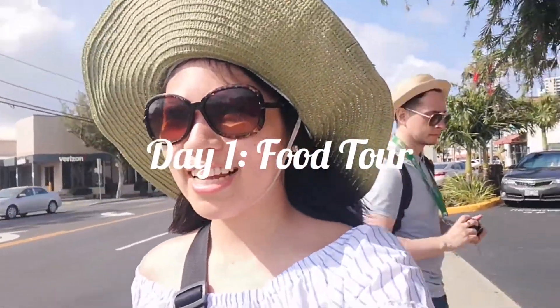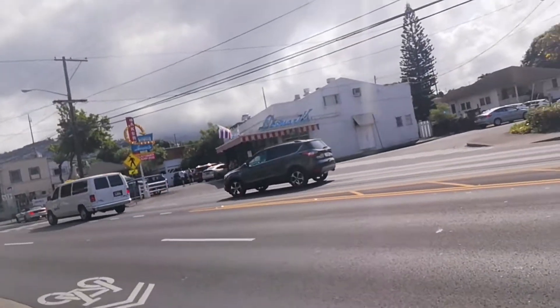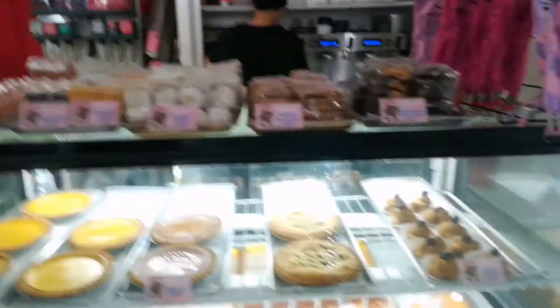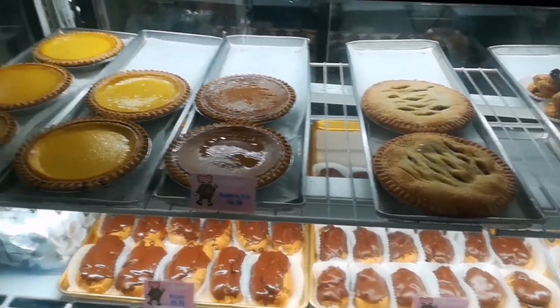We've arrived at our first destination on our food tour, Leonard's Bakery. I'm trying the malasadas, so it's filled with coconut cream. It's a Portuguese donut.